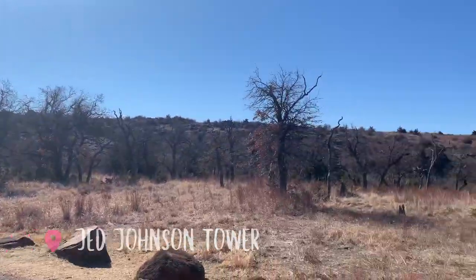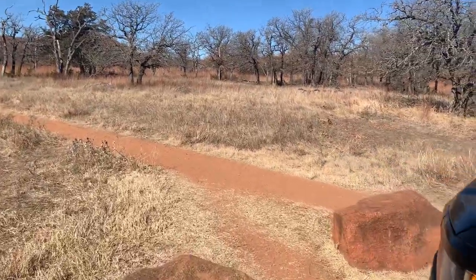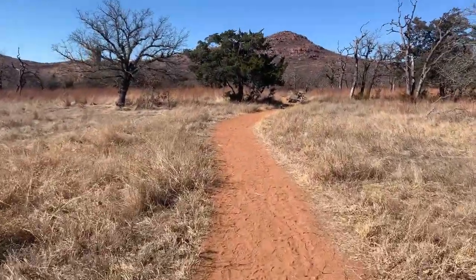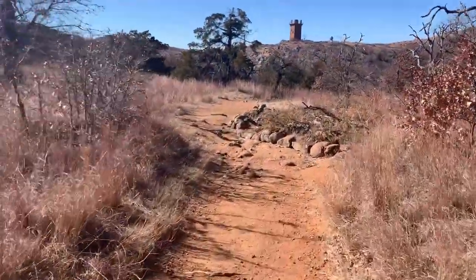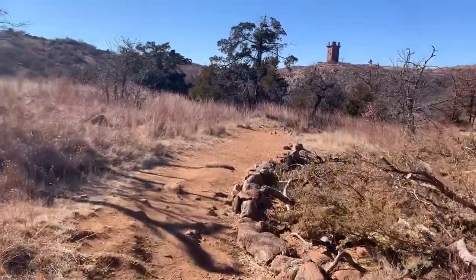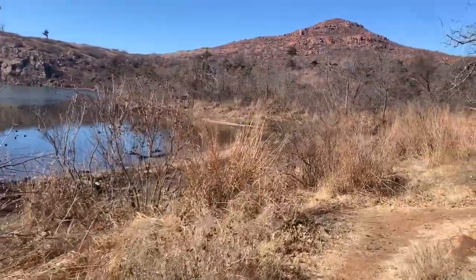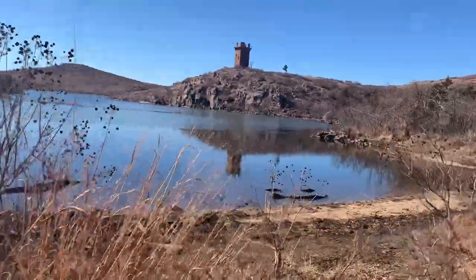First off we've got the Jed Johnson Tower Trail. This is a short trail — 1.4 miles. There's a little bit of an extra trail at the end to go up towards Central Peak. You can hike all the way up to the top of Central Peak, but you're going to have to do a little bit of off-trail bushwhacking and following elk trails, and it's also a lot of elevation, not the best for kids. But if you do some of that optional trail, you get about a mile and a half and about a hundred feet of elevation gain.